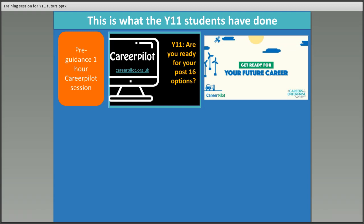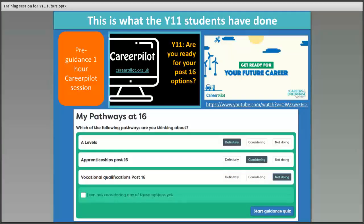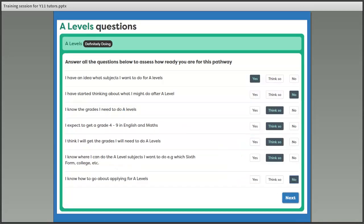Part of that has been to show them a video about how they can manage their own careers, with four key things they could be doing — and there's a link to that video if you want to look at it. Then they've done the Pathway Planner. If they're Year 11 they've been shown the pathways at 16, and if they're Year 12 the pathways at 18. They identify which pathways they're interested in and can say definite, considering, or not doing.